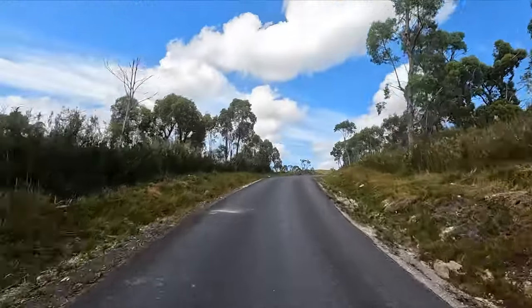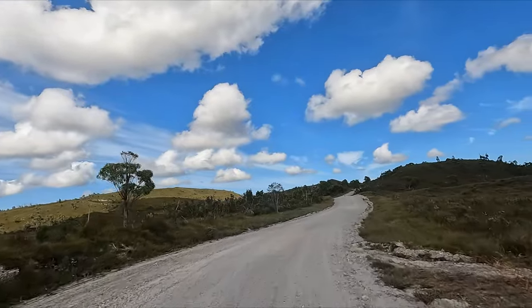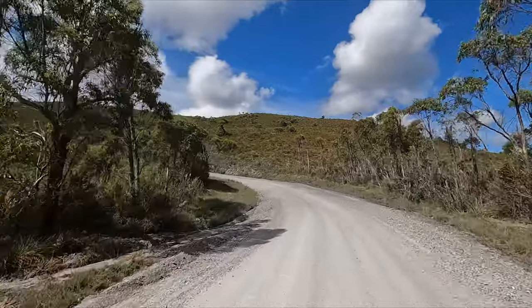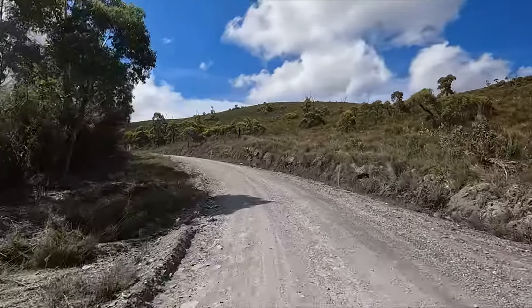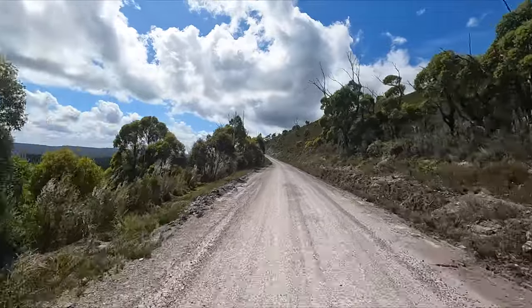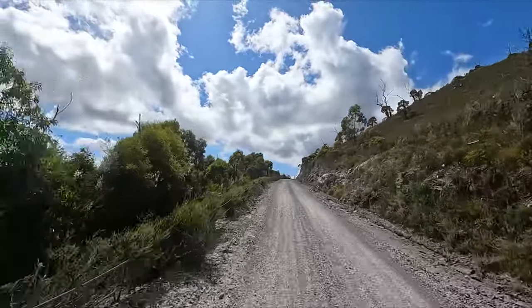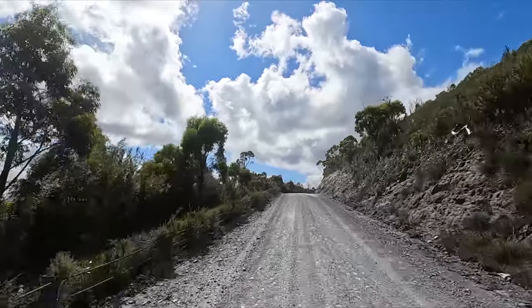Every now and then there's a small sealed section — generally where it might be steeper downhill or around sharper bends to make the corners a little safer. Once you start getting closer to the mountains you begin climbing up and down, and the undulating roads around the bends make for a fantastic ride. This is why the Western Explorer is so popular.